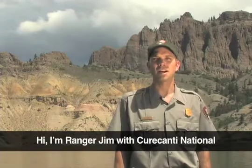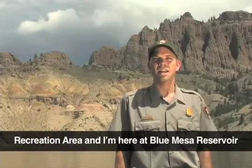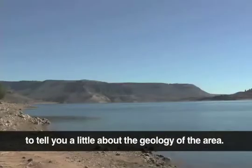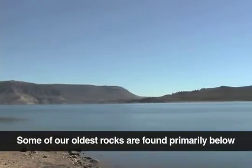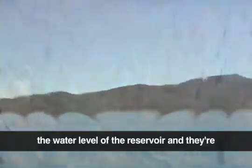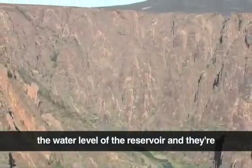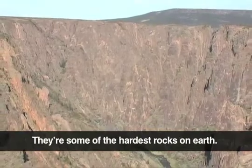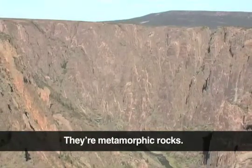Hi, I'm Ranger Jim with Curecanti National Recreation Area, and I'm here at Blue Mesa Reservoir to tell you a little bit about the geology of the area. Some of our oldest rocks are found primarily below the water level of the reservoir, and they're of Precambrian age, around 1.7 to 1.8 billion years, and they're some of the hardest rocks on Earth. They're metamorphic rocks.